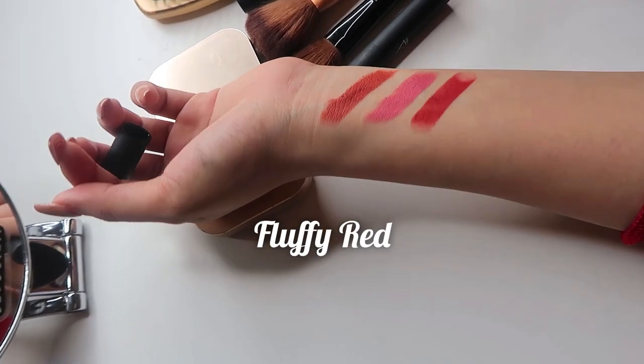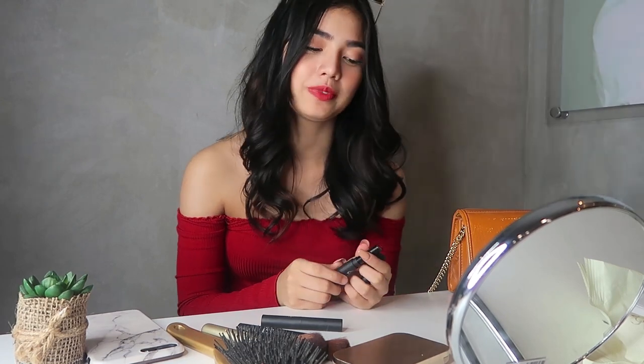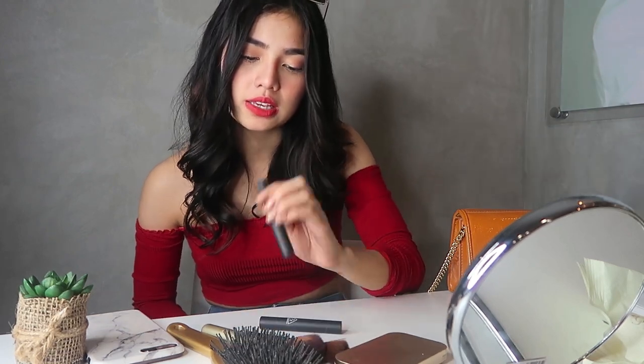I'm so excited sa isang lip color natin. This is Fluffy Red. Bagay siya sa damit ko, guys. So let's see if babagay din ba siya sa look ko. Nakakataas ang energy tong lipstick na to. Kapag sabad kayo, gamitin niyo to. Promise, nakakataas siya ng energy. Lalo na kapag kaka-break niyo lang. Tapos gusto niyo makita ni ex yung bagong look mo. Perfect. Siguro yung favorite ko sa tatlong to is this one, yung Fluffy Red.